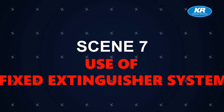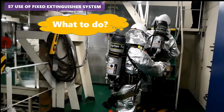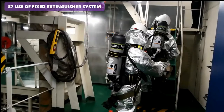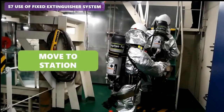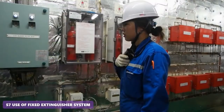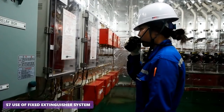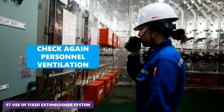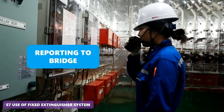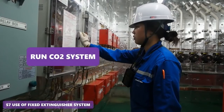Scene 7 - Use of Fixed Extinguisher System. When the commander decides to use the CO2 system, the firemen in the fire zone must quickly withdraw and move to station. They remove fire hoses and clear any obstacles keeping doors open or interfering with ventilation. Before releasing the CO2 system, the on-scene commander checks all personnel and ventilation are clear, reports to bridge, then runs the CO2 system.